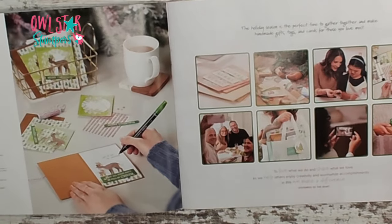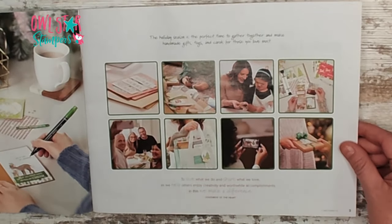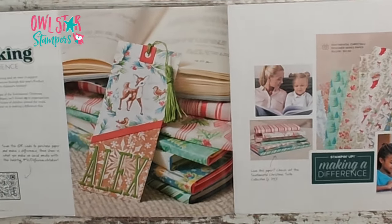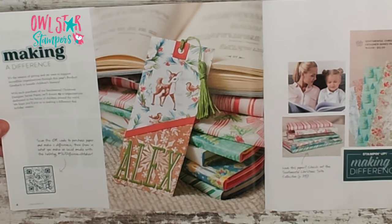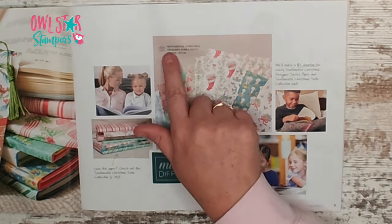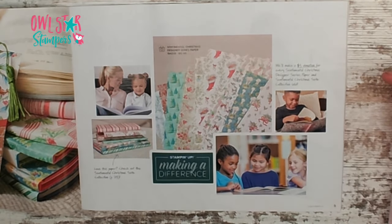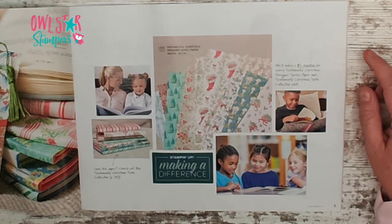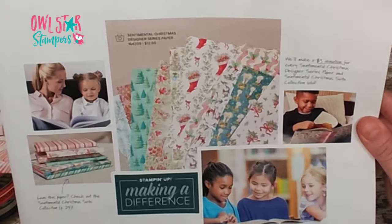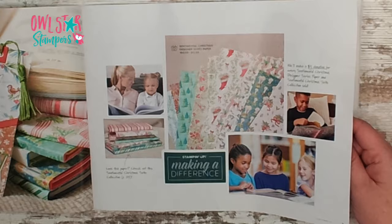On page two we have the table of contents and some pictures and the statement of the heart. Over on page four is the Stampin' Up! Making a Difference feature, and they're featuring this pack of designer series paper. Don't miss out on page five — this is the Sentimental Christmas Designer Series Paper. It's $12.50 and with each pack purchased, a $3 donation will be made to their Making a Difference program. I bought several packs and I'll definitely be using them in my holiday crafting.